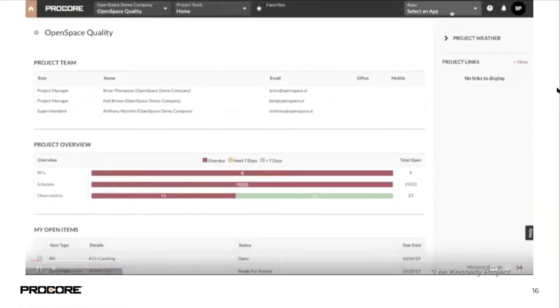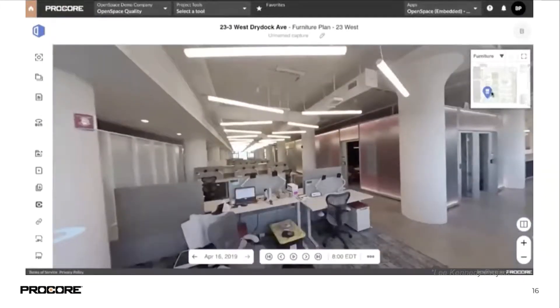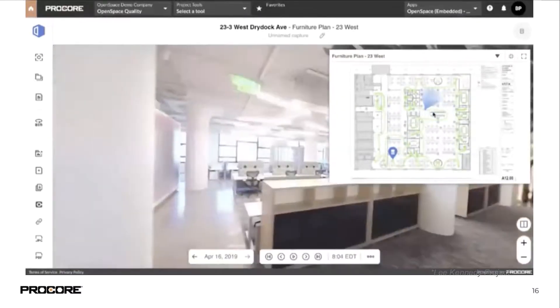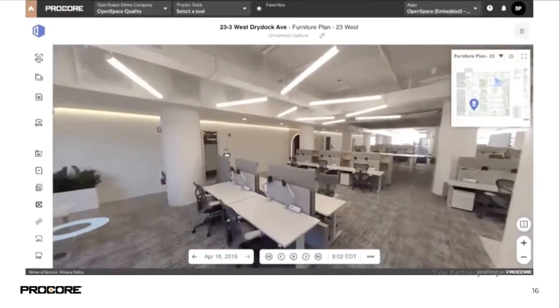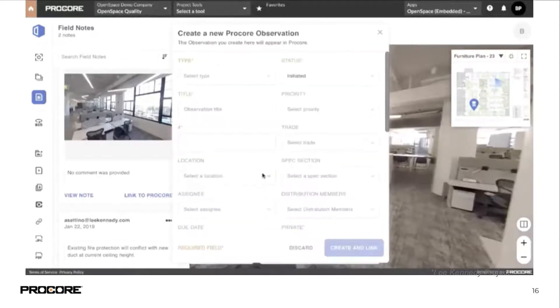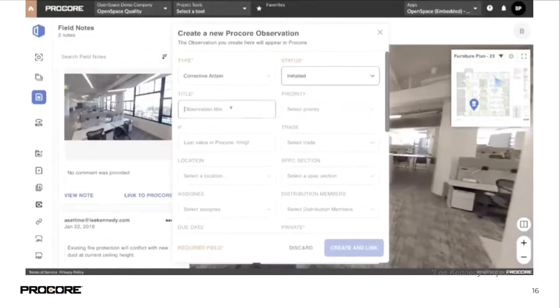Now for our Procore integration walkthrough. This is our embedded experience — directly from within Procore, you can open OpenSpace using the app dropdown. Within Procore, you have access to every single photo documented in OpenSpace. You don't need to push all that data over to Procore right away — just push over the data you need when you need it. Here you can see we're generating an observation: within Procore, use any photo, fill out all the information you'd fill out on a standard observation, and that pushes into observations.